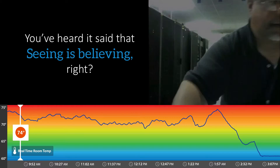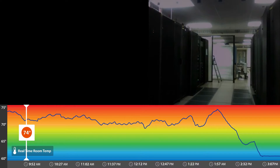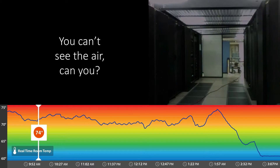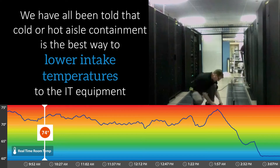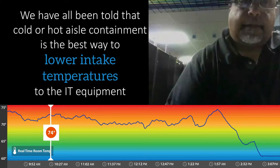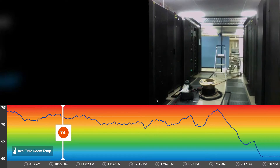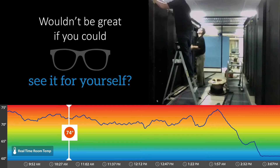You've heard it said that seeing is believing, right? What about data center airflow management? You can't see the air, can you? We have been told that cold or hot aisle containment is the best way to lower intake temperatures to the IT equipment. Wouldn't it be great if you could see it for yourself?